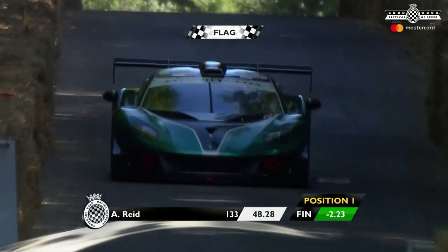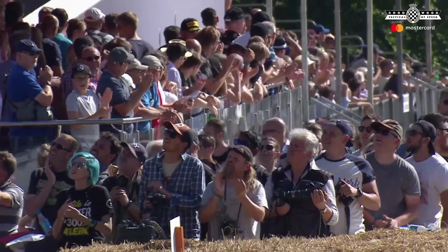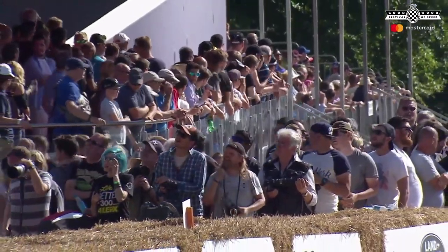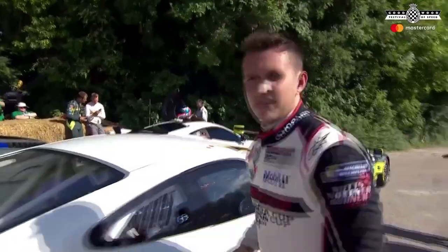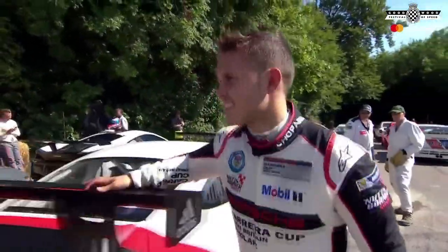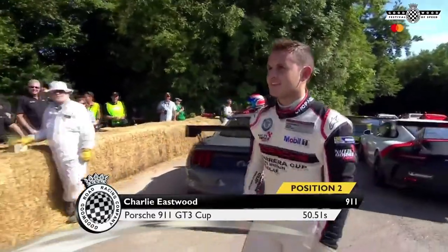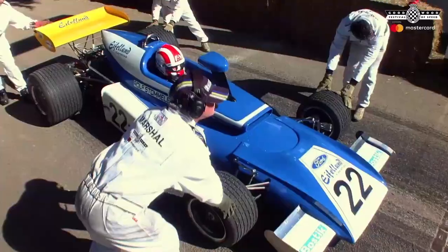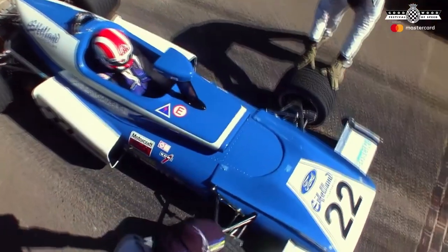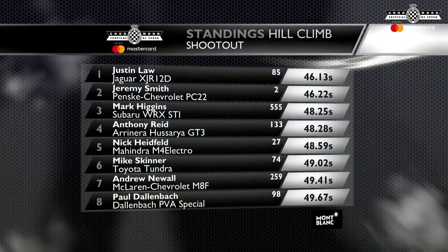48.2! Anthony Reid, what are you taking? That's two seconds quicker than he went in qualifying — that is a tremendous lap time from Anthony Reid. And there is Charlie Eastwood getting out of the car; he was quickest, now he's second quickest. 48 seconds in a GT3 car — that's tremendous, that's brilliant. And we'll have a look at the classifications after a thrilling, thrilling run.